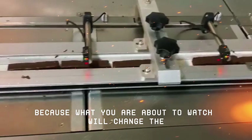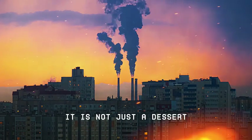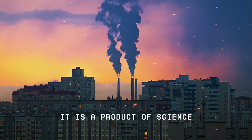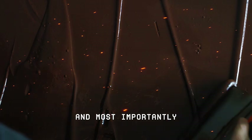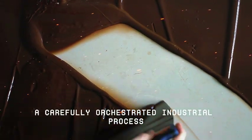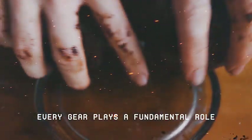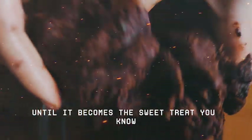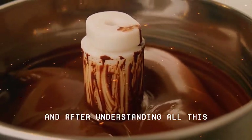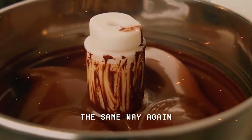Because what you are about to watch will change the way you view chocolate forever. It is not just a dessert. It is a product of science, engineering, history, and most importantly, a carefully orchestrated industrial process, where every second counts, every gear plays a fundamental role, and each ingredient goes through dozens of steps until it becomes the sweet treat you know. And after understanding all this, you may never be able to look at a simple chocolate bar the same way again.